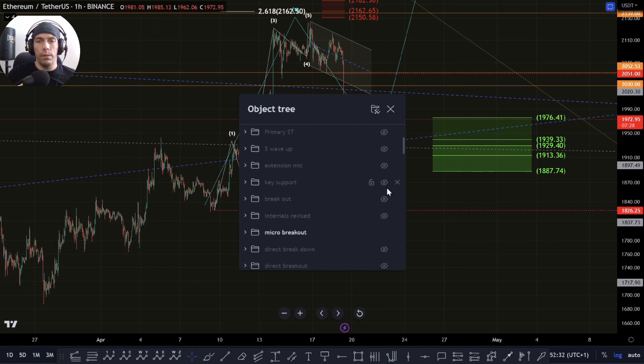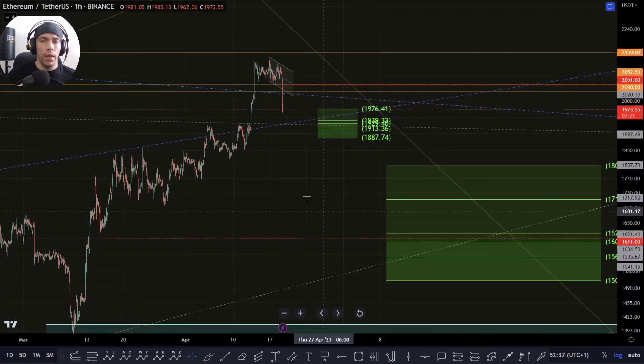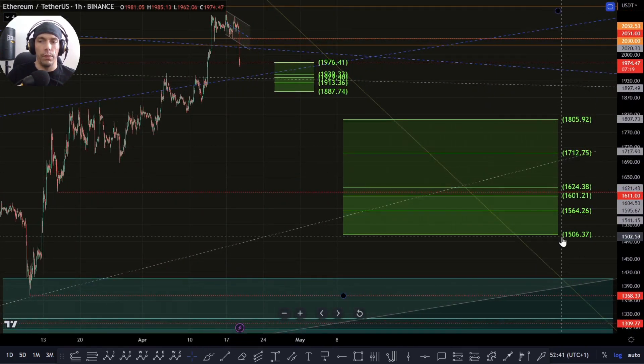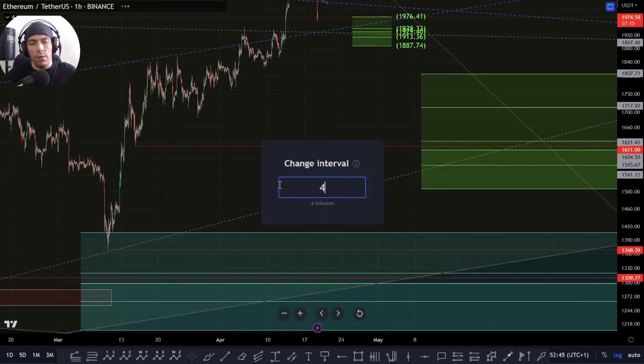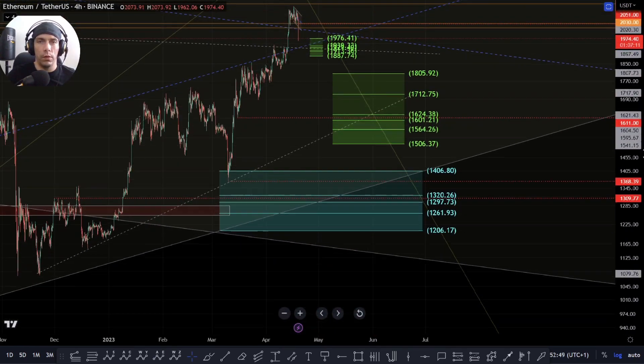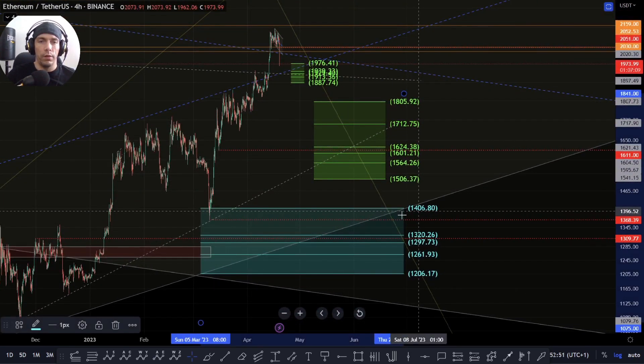So if we fail to hold those support zones, what I would be looking at primarily is this lower support zone here, to hold towards this 1805 to this 1506. If we break down past 1506, really we've got one last sort of support zone here that we can still look to potentially find support at.